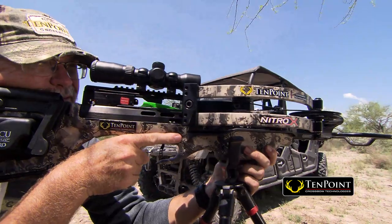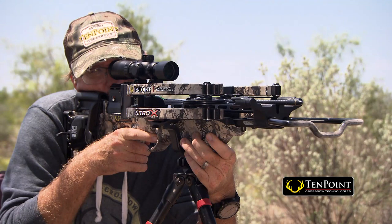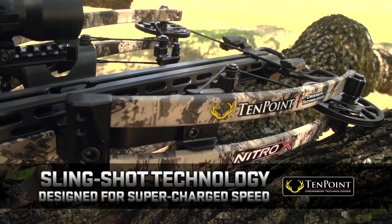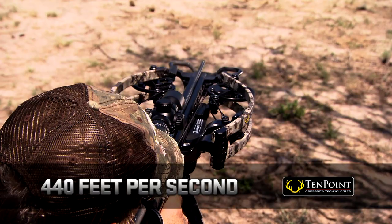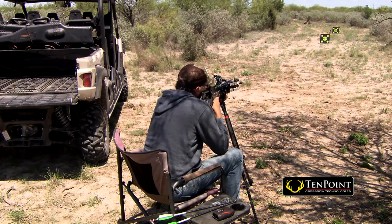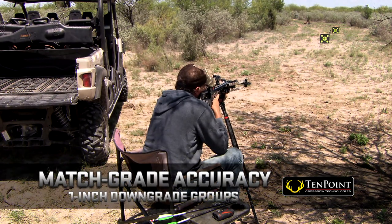Meet the fastest, most compact crossbow ever — the new Nitro X by TenPoint crossbows. Thanks to slingshot technology's revolutionary design for supercharged speed, the Nitro X can unleash speeds up to 440 feet per second, generating jaw-dropping 166 foot-pounds of kinetic energy, giving you the long-range accuracy you depend on from a TenPoint crossbow.